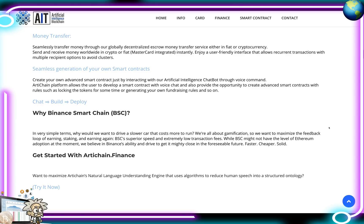The seamless generation of your own smart contracts: create your own advanced smart contract just by interacting with their artificial intelligence chatbot through voice command. ArtiChain's platform allows the user to develop a smart contract with voice chat and also provides the opportunity to create advanced smart contracts with rules such as locking tokens for a period of time or generating your own fundraising rules. The order is: chat, build, and deploy.